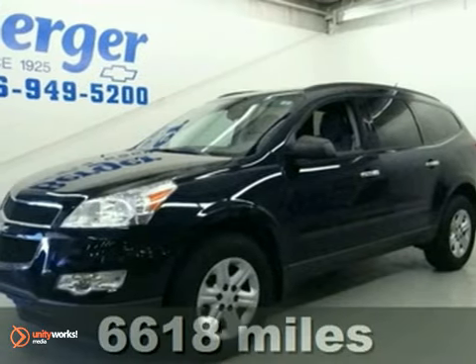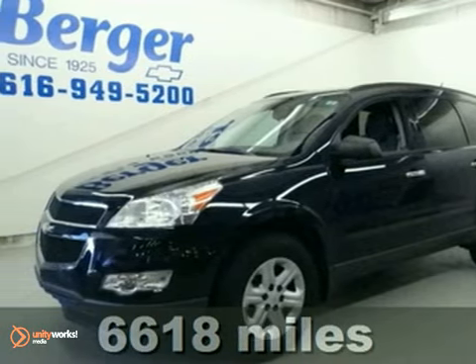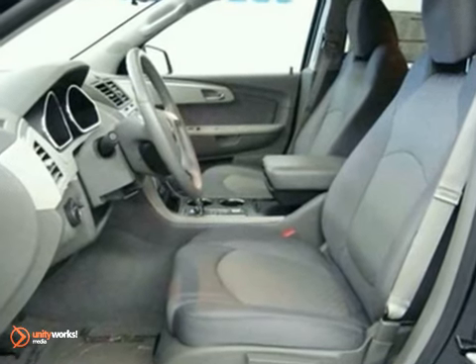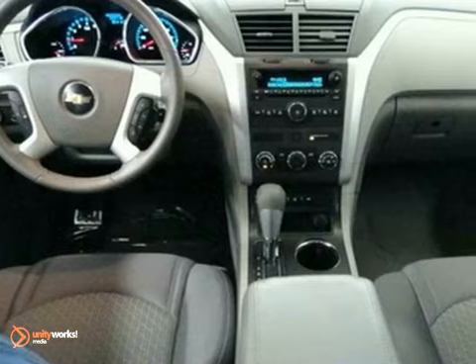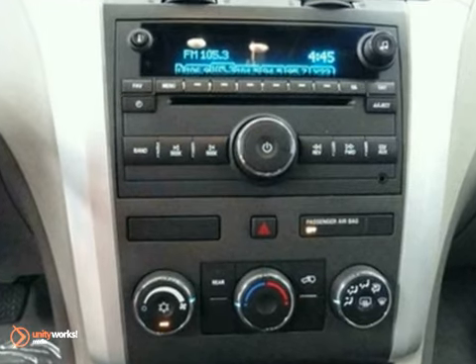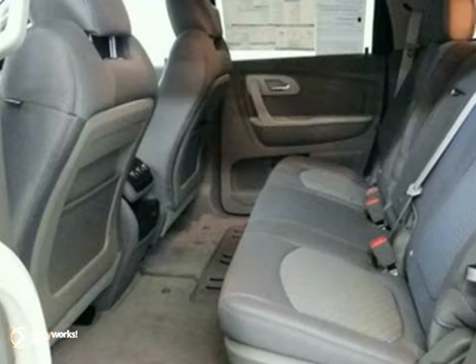It's a 2011 Chevrolet Traverse. A tilt and telescopic steering wheel, stability and traction control, steering wheel cruise controls, power steering, dusk-sensing headlamps, and child seat anchors all come standard in Chevrolet's best-selling and critically acclaimed crossover SUV.